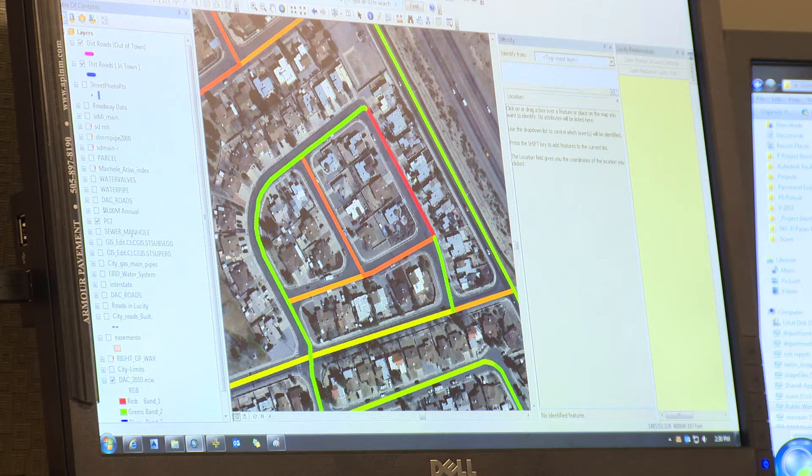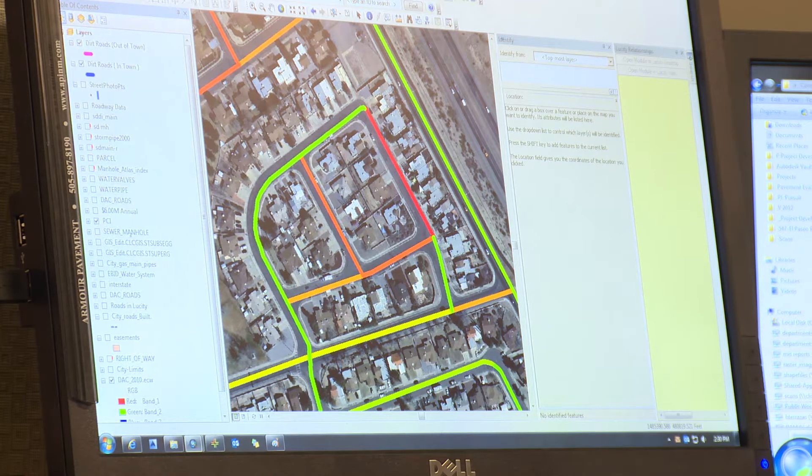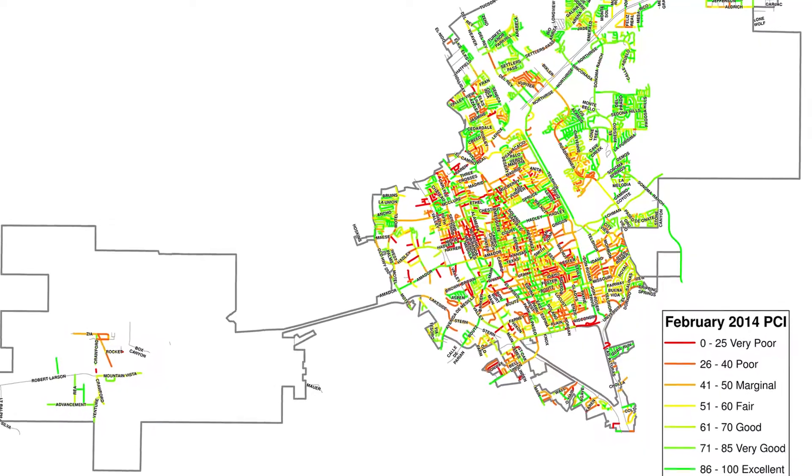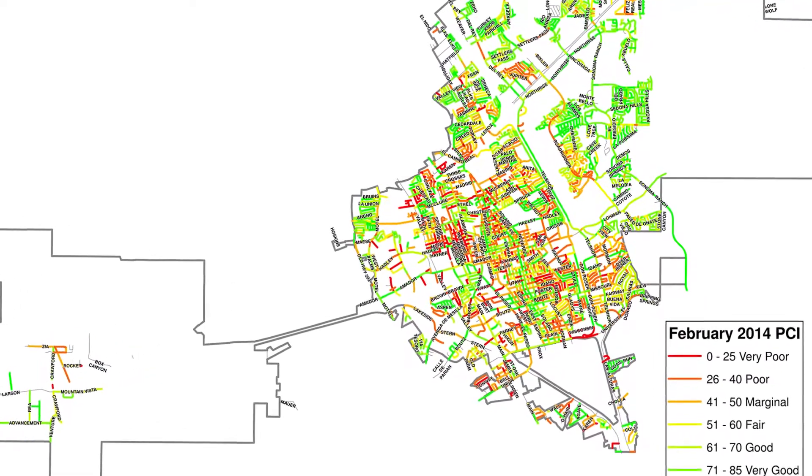Red is pretty bad, and we have a scale of about five colors going from red to green, with orange and yellow in between. Red lines show roads in need of complete reconstruction, while green lines are new or just treated roads.